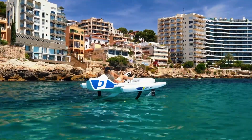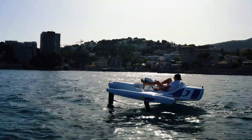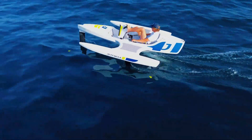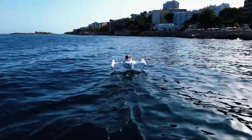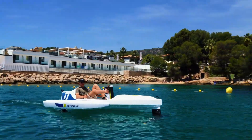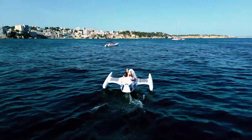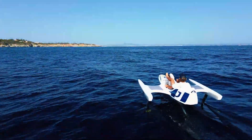The E-Jet Cycle features electric assistance for added power and intuitive controls for easy navigation. Priced at approximately $21,900, it offers more than just a ride — it's an invitation to explore new aquatic horizons. Whether cruising along coastlines or discovering hidden coves, the E-Jet Cycle transforms your journey into an extraordinary adventure on the water.